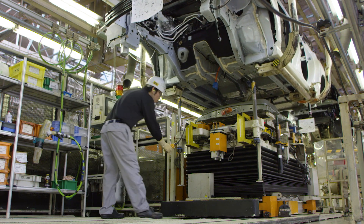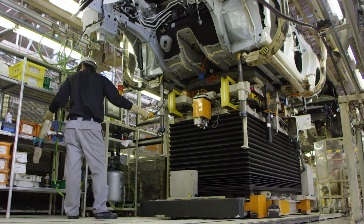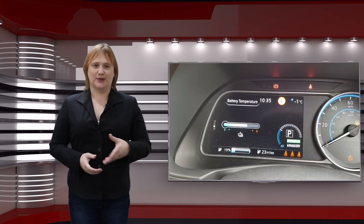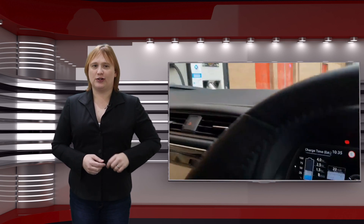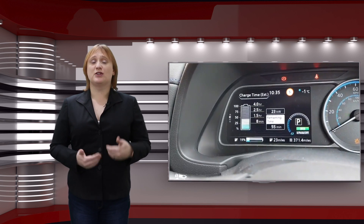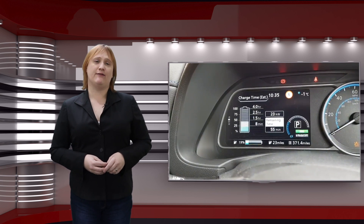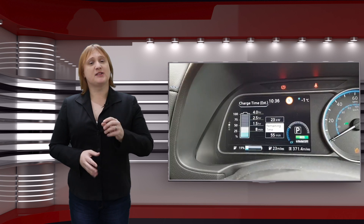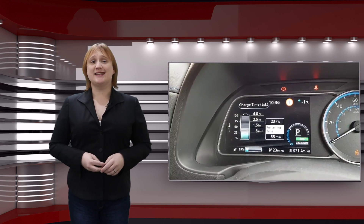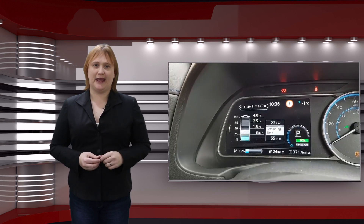Nissan put a higher density battery pack in the same physical space as its previous first-generation Leaf battery packs. Soon after the 2018 Leaf hit the market, it didn't take too long for customers to start complaining about the thermal throttling on quick charging that Nissan was applying to keep the 40 kilowatt hour battery pack safe. Cars could usually have one rapid charge per day without throttling, but subsequent rapid charges, especially in hot weather, left DC quick charge times increasing to hours rather than minutes. Hashtag RapidGate.